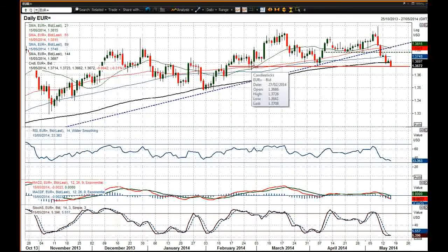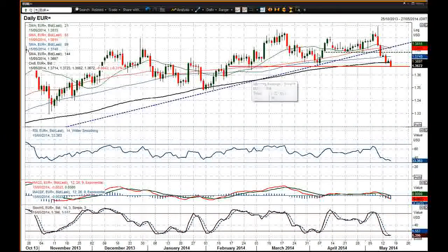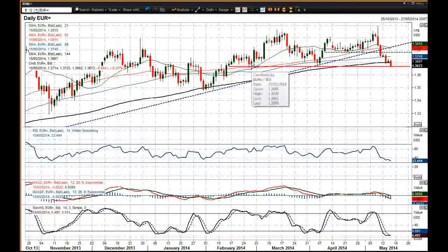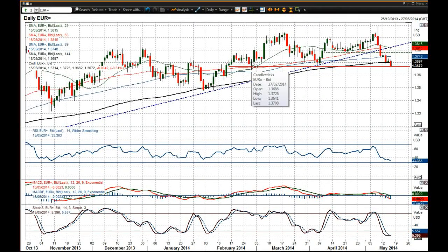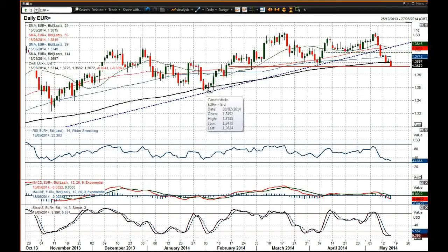The immediate support is 36.41, which is the March low. But then if this pattern is confirmed, a move below 36.41 would seriously confirm the pattern and would certainly reopen all these lows from January and the 2014 lows.